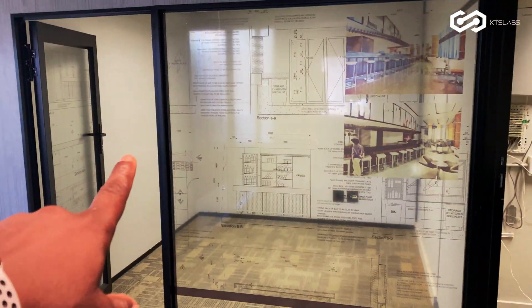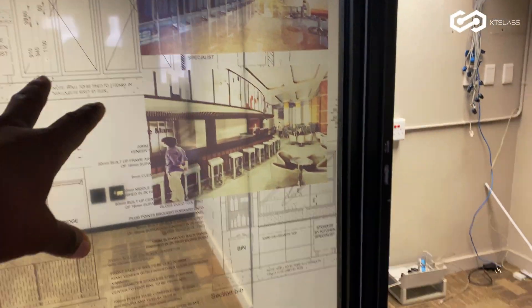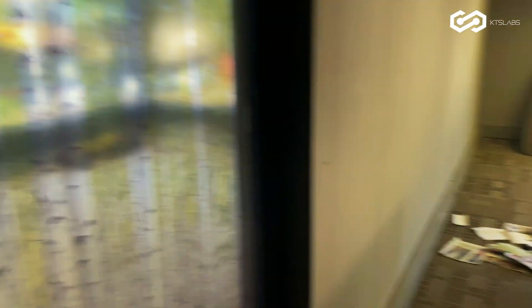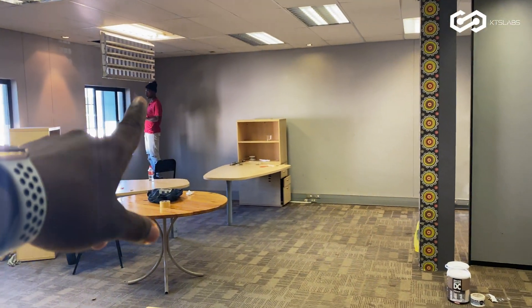That's an office. It's going to be the data center — the servers are going to go up here. The MDF — the main distribution facility — is going to be here. There's an office here and we're going to run Cat6 all over here.